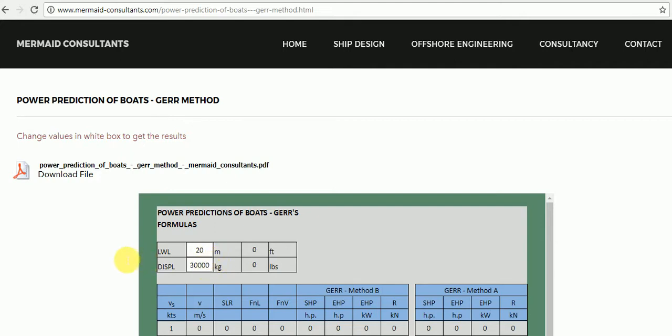Results are shown as per Method A and Method B. Do some study to find out the difference between these methods.